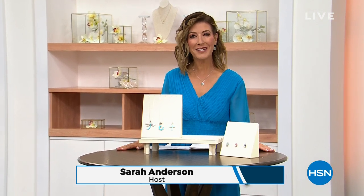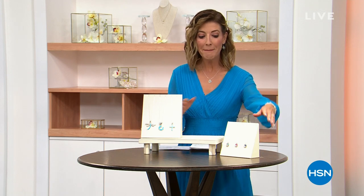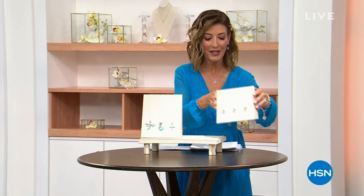Good afternoon and welcome into our Global Treasures event. We're streaming live right now at HSN and HSN.com. My name is Sarah and it's 24 hours nonstop jewelry shopping. We have some amazing shows and some amazing buys coming up for you.